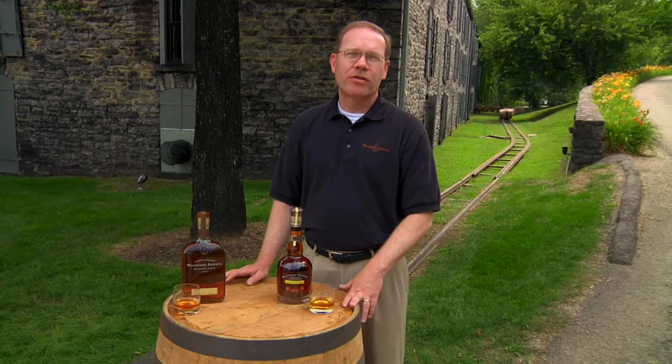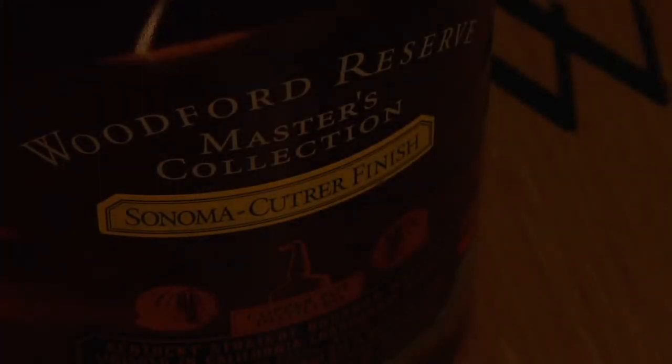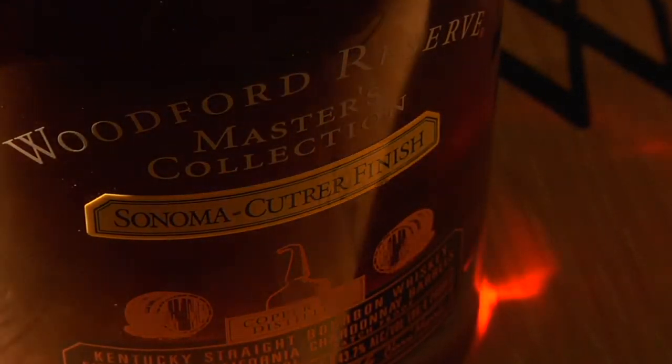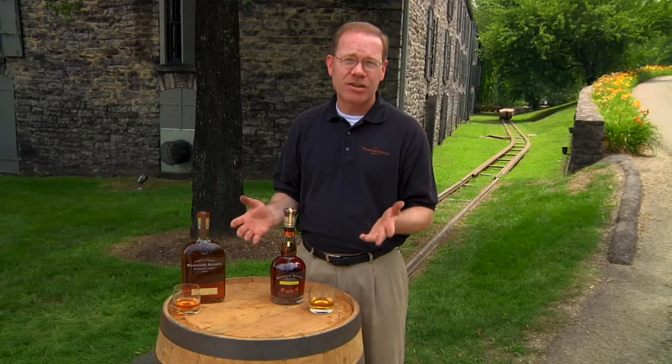The second release of the Woodford Reserve Distillery's Master's Collection was called Sonoma Couture Finish. Sonoma Couture is one of the leading California Chardonnays, one of the leading California vineyards, and they allowed us to use some of their spent casks that have held five vintages of Sonoma Couture to finish a Woodford Reserve product.